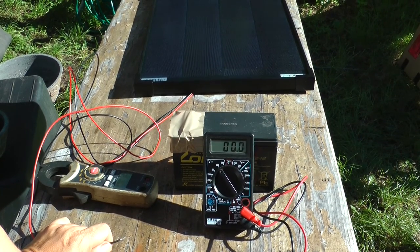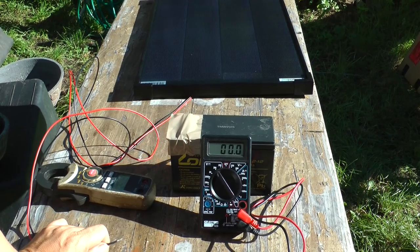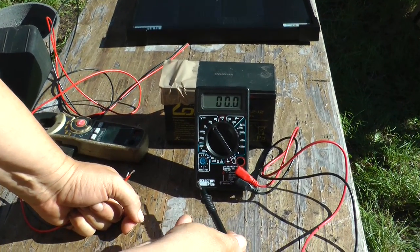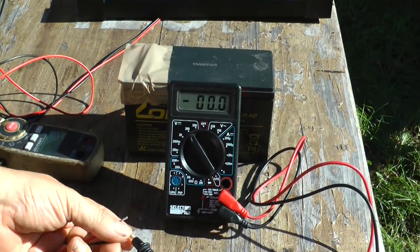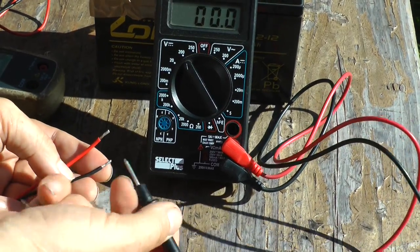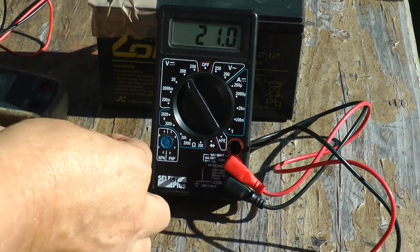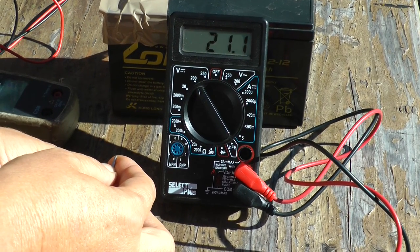Now I'm going to measure the idle voltage. We're not going to get the absolute maximum from the spec sheet because we don't have 1000 watts of irradiation, and also the module is lying flat on this table. The digital multimeter is set to measure voltage, 200 volts DC. I can touch the negative terminal — the black tip — to the black cable from the solar module, and the red tip, which is positive, touches the positive terminal of the solar panel. We get 21.1 volts.